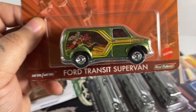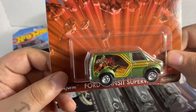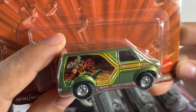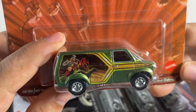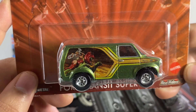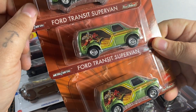Next up I have the Ford Transit Super Van — Masters of the Universe. The livery on this is awesome because it's actually a cartoon picture, so it does kind of look like it has that '80s airbrushed kind of theme going on. Which is a lot better than just slapping a realistic picture on these vehicles like they have been doing. I really like this livery, it looks really awesome, and I got three of them.